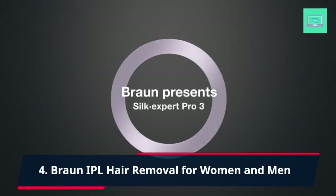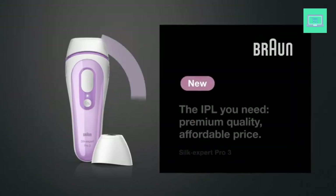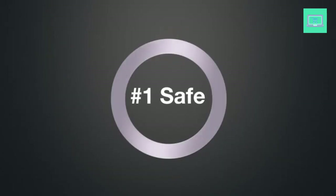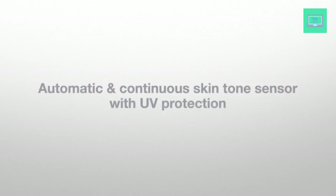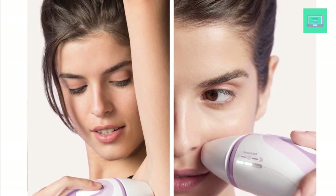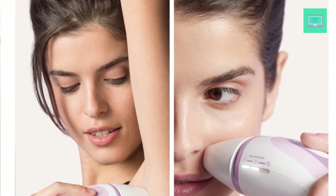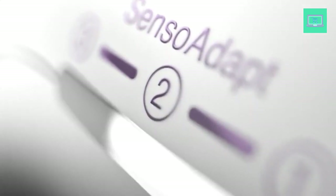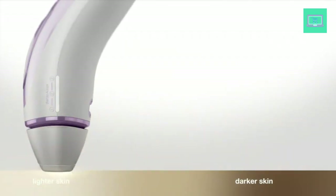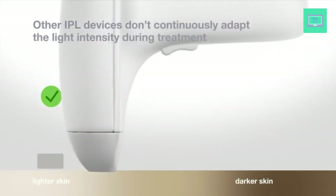4. Braun IPL Hair Removal For Women and Men. The Braun IPL Hair Removal System is a popular at-home device that offers a long-lasting solution for hair removal. The Silk Expert Pro 3 PL3111 model comes with a Venus Smooth razor and is designed for both women and men, providing an effective hair removal solution for the face and body. The corded design ensures it is always powered and ready to use, eliminating the need for recharging. It uses Intense Pulse Light (IPL) technology to deliver a gentle pulse of light to the hair follicle, heating it up and permanently reducing hair growth over time.